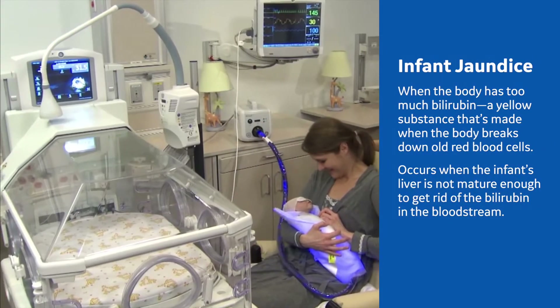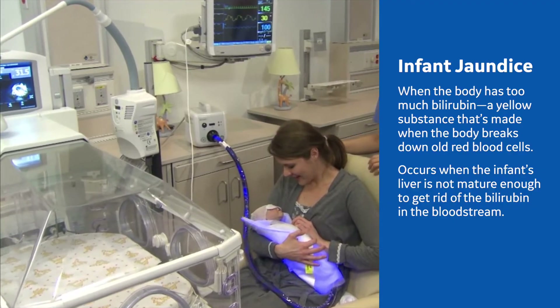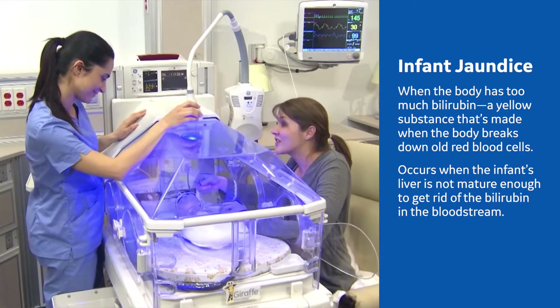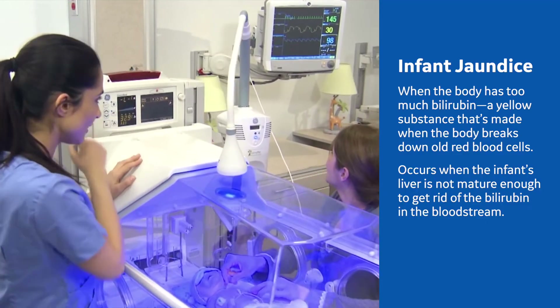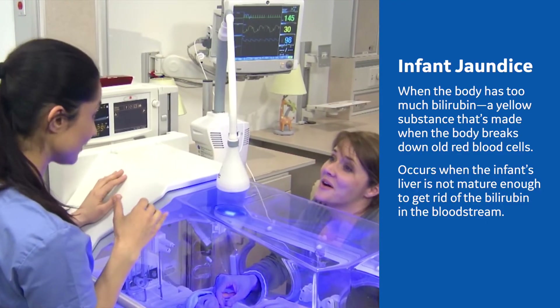Many newborn infants are born with jaundice. Jaundice occurs because your baby's liver has not fully developed and the body has more bilirubin than it can get rid of. Bilirubin is a yellow substance that's made when the body breaks down old red blood cells. It leaves the body through urine and stool.